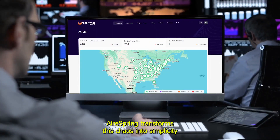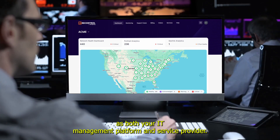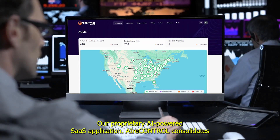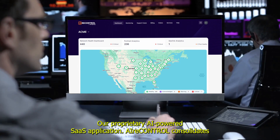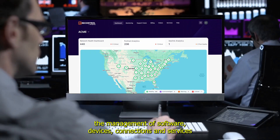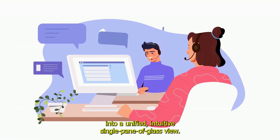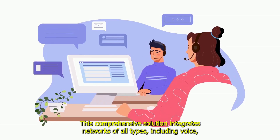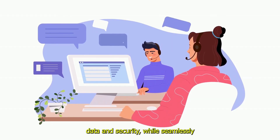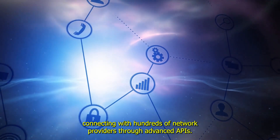AirSpring transforms this chaos into simplicity. As both your IT management platform and service provider, AirSpring bridges the gap between monitoring and action with AirControl, our proprietary AI-powered SaaS application. AirControl consolidates the management of software, devices, connections, and services into a unified, intuitive, single pane of glass view. This comprehensive solution integrates networks of all types, including voice, data, and security, while seamlessly connecting with hundreds of network providers through advanced APIs.